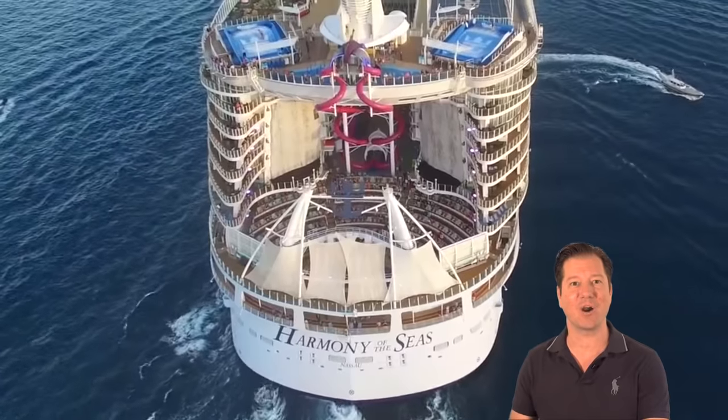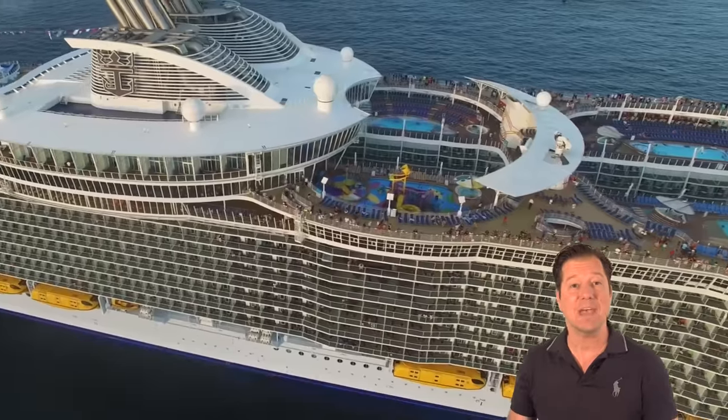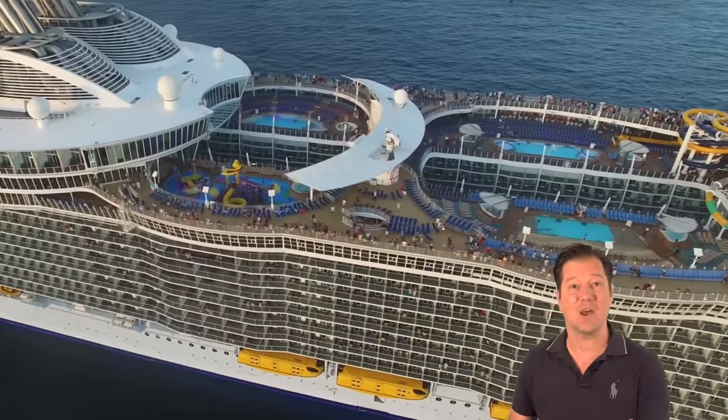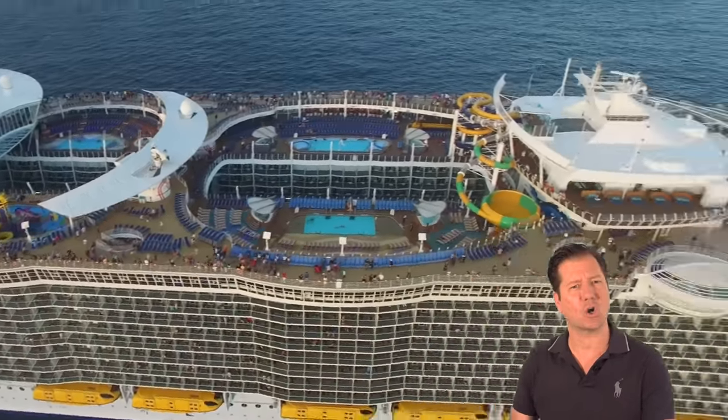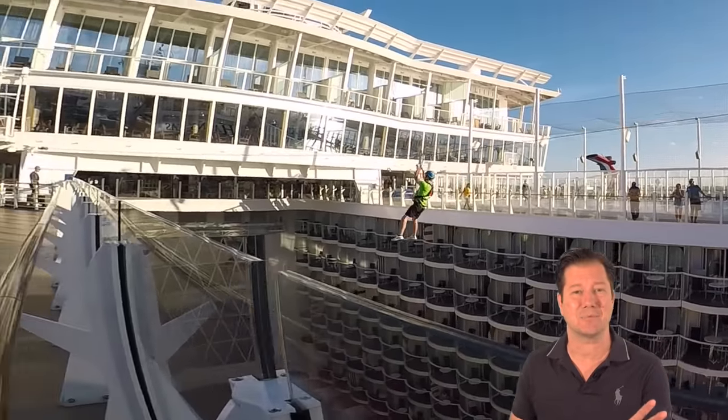I'm going to do a full walkthrough ship tour on the Harmony of the Seas. I'm Jason Newquist with cruisesit.com. Keep in mind that the Harmony of the Seas, the Oasis of the Seas, and the Allure of the Seas are all similar. However, the Harmony of the Seas has had some awesome upgrades.